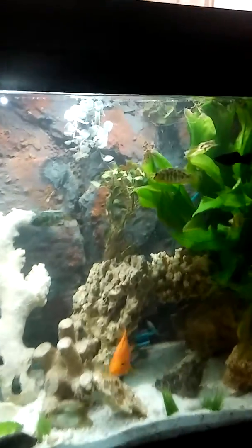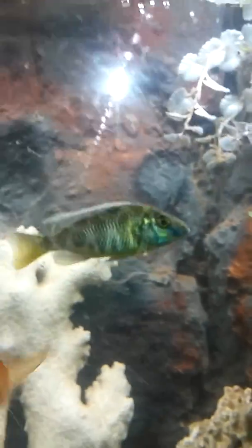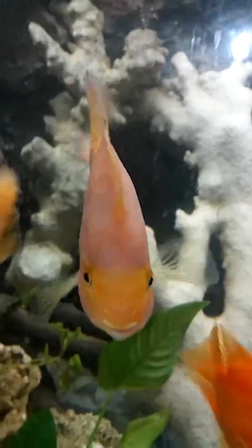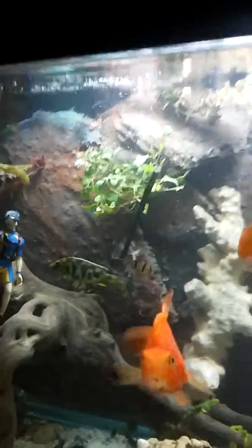Yeah, it's pretty sweet. There's a cichlid right here — this is the bad boy of the bunch. These guys could eat all day long, you feed them all day long.